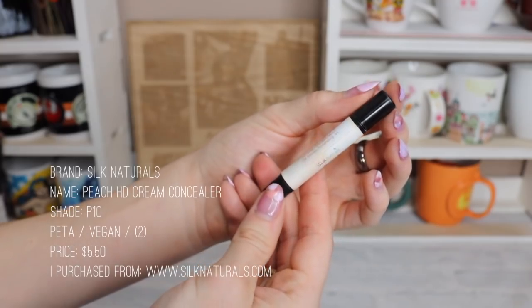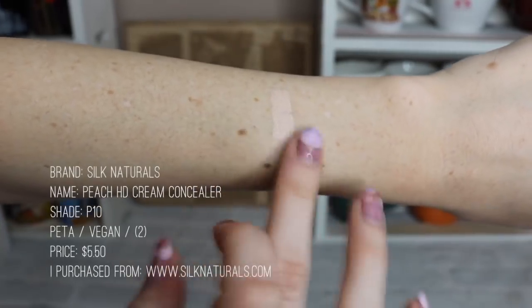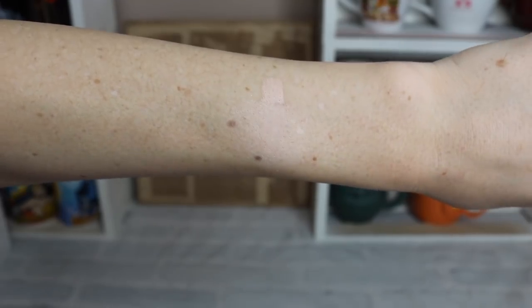For concealer I have the Silk Naturals Peach HD Concealer. This one has more pinky undertones to match my skin tone, but they also have varieties with more yellow and darker colors. It is creamy, the formula is great, it blends beautifully, and it doesn't get cakey.